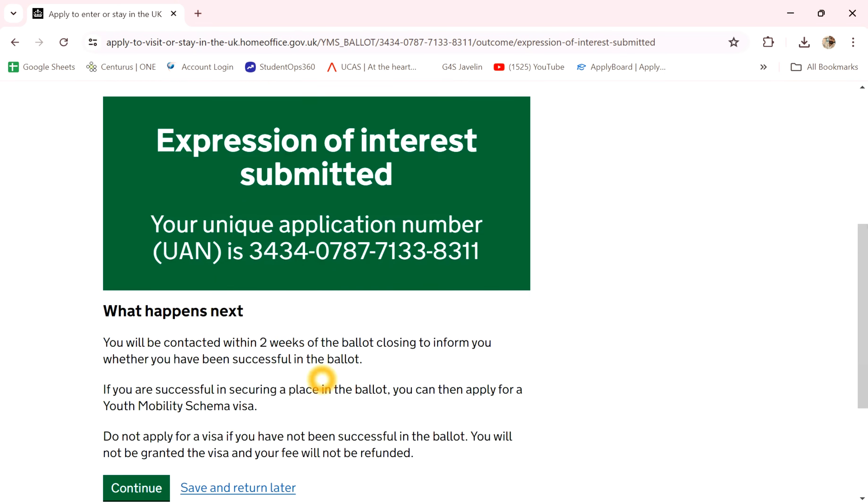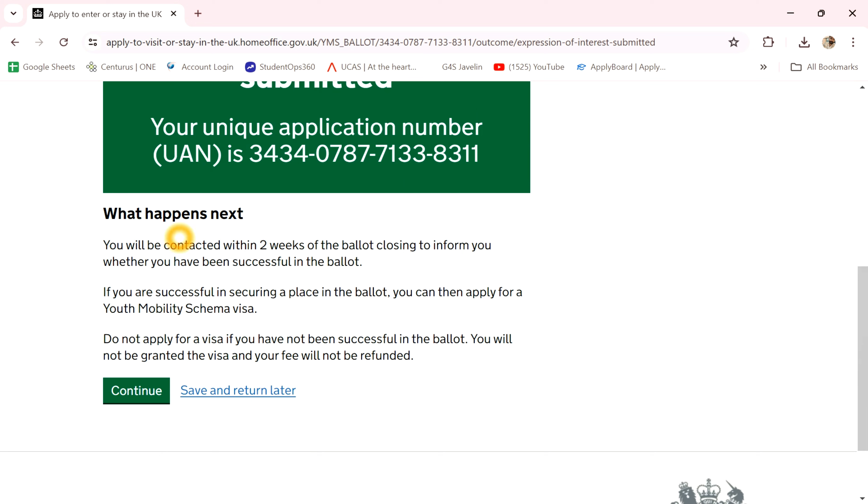I will submit. And send you an email — you will be contacted within two weeks.